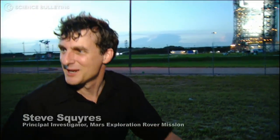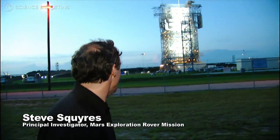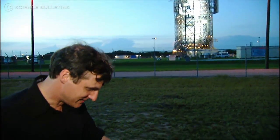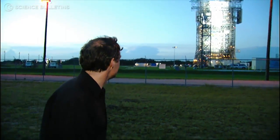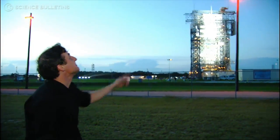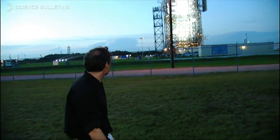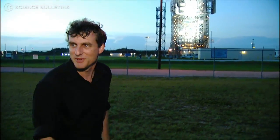It's launch day. We're flying to Mars this afternoon. There's our ship — she's ready to go. We're about to roll the tower back. You can still just barely see Mars in the sky as dawn's coming up here, and it's a beautiful thing to behold.